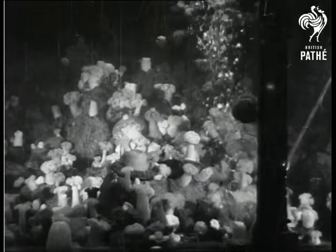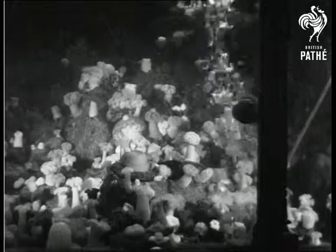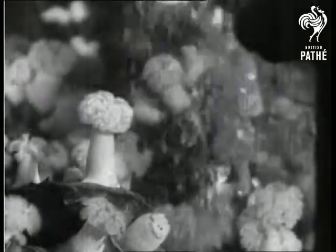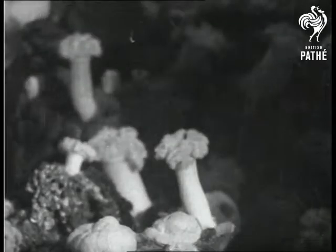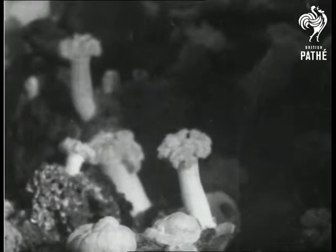A delightful tank and probably one of the most beautiful aquarium exhibits in the world is the submarine garden. In this submerged rock garden, all the flowering plants are living animals. There are scores of sea anemones, some with dainty feather-like plumes and others resembling the blooms of the chrysanthemum, aster and dahlia.